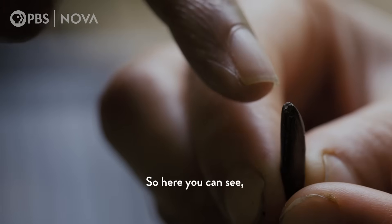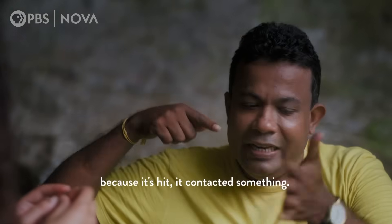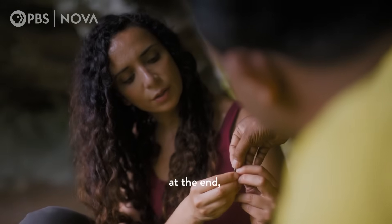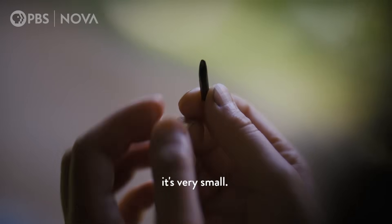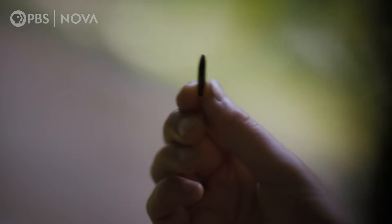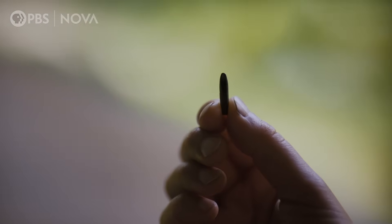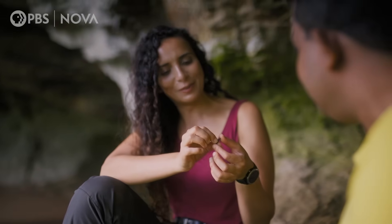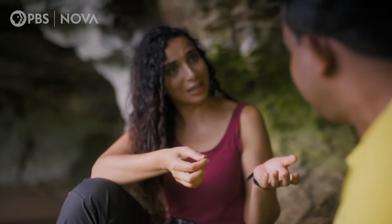Here you can see it is a little bit chipped because it hit something on contact. At the end there are small chip marks, and that shows us that it was actually used. I mean, it's amazing — I've got in my hands right now something that was used 48,000 years ago.